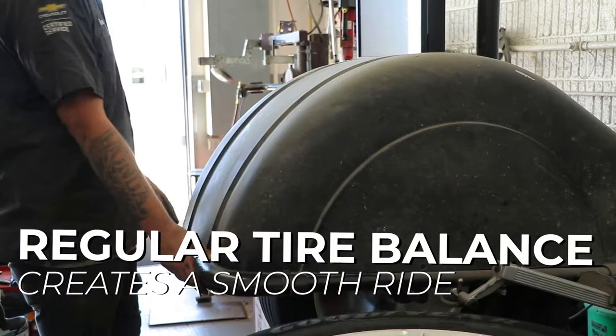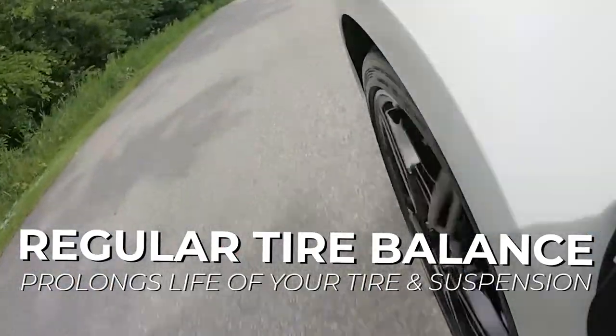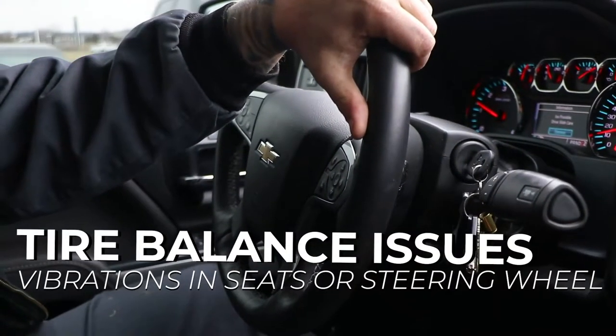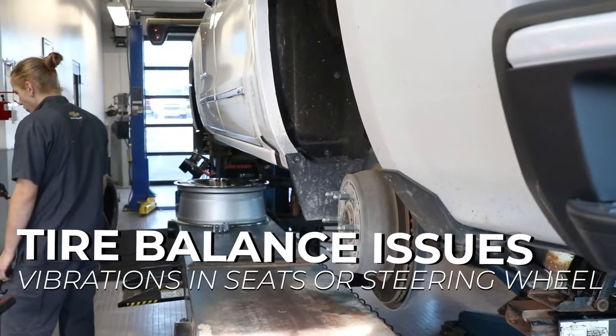Balancing your tires on a regular basis creates a smooth ride, and it prevents premature wear on your tire and your suspension. An easy way to know if your tires need balancing is feeling for any vibration in your steering wheel or in your seats. If you feel that vibration in your steering wheel, the problem's likely in your front tires. If you feel a vibration in your seats, the problem's likely in the rear.